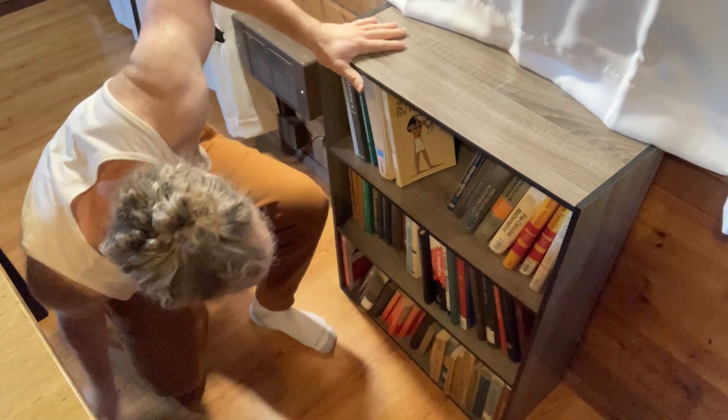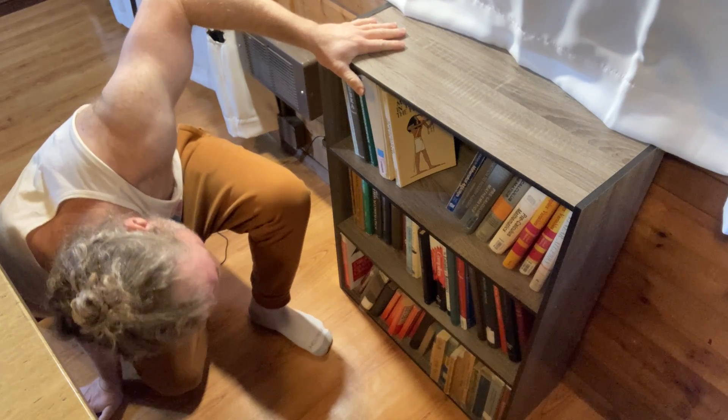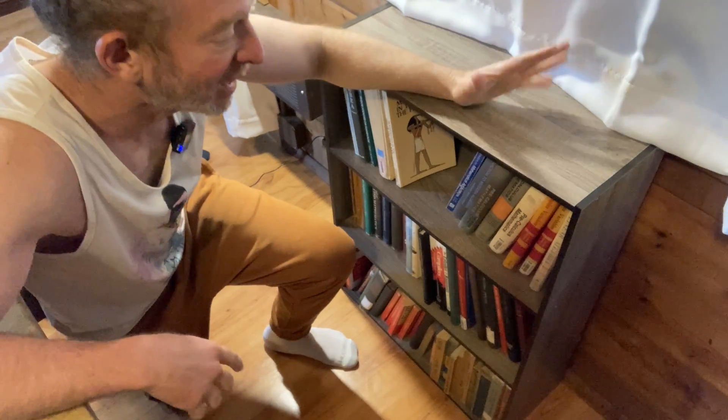Math books. There's some computer science books down here, maybe some engineering, and there's a physics book. So yeah, it's a nice little bookshelf. I like it.